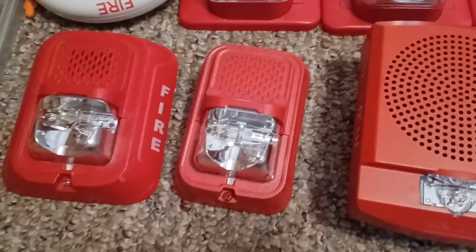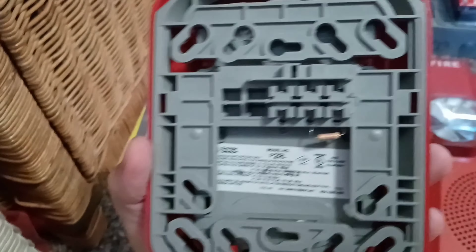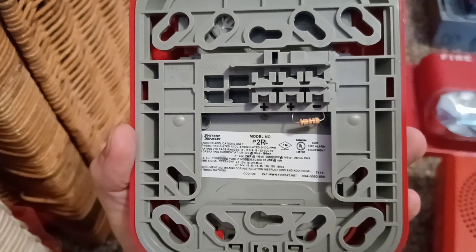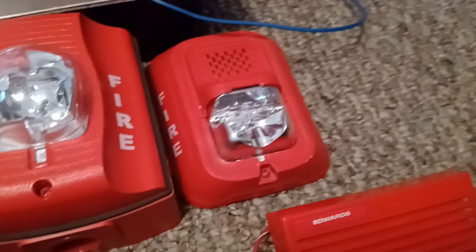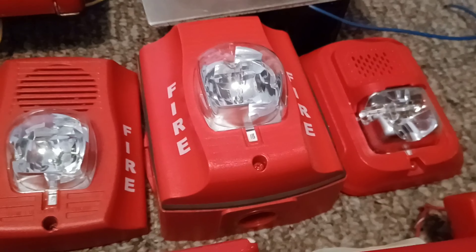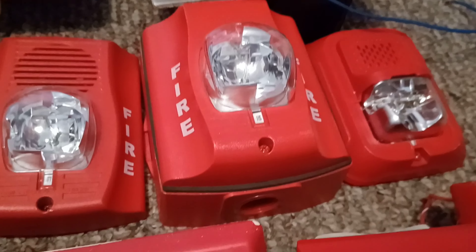Right over here is my System Sensor SGRL single gang L-series remote strobe. Right over here is my System Sensor P2RL L-series horn strobe, and right here we have another P2RL horn strobe. Right over here is my System Sensor Spectral Order Advance SRK on a weatherproof backbox.